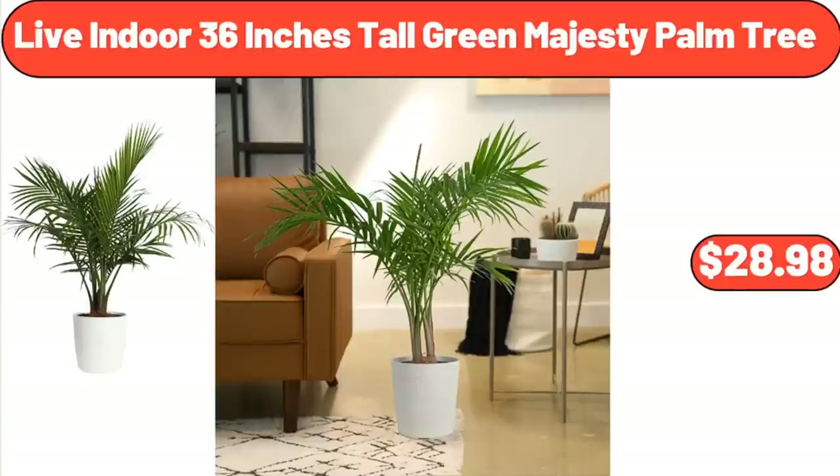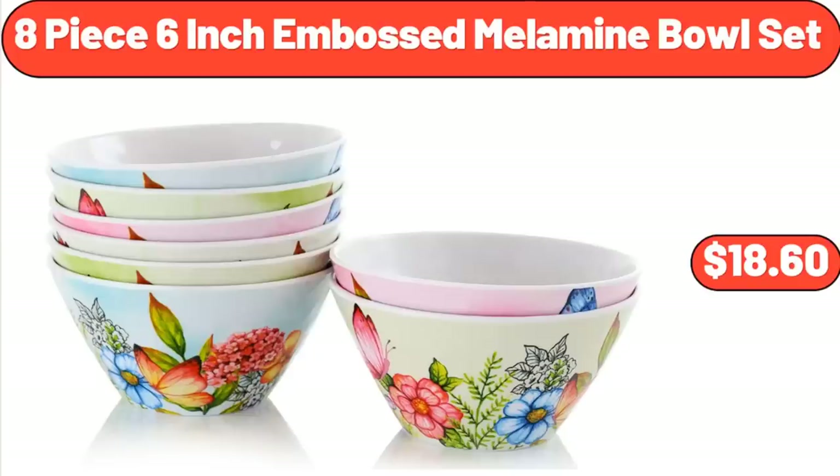Live Indoor 36-Inch Tall Green Majesty Palm Tree, $28.98. 8-Piece 6-Inch Embossed Melamine Bowl Set, $18.60.